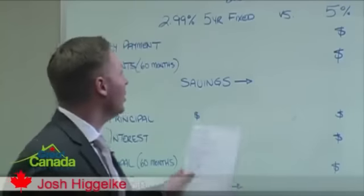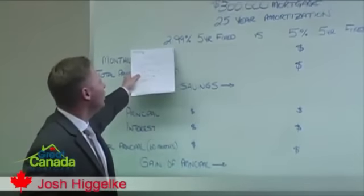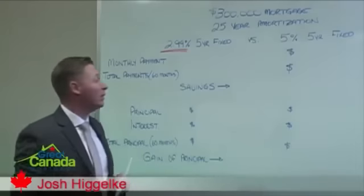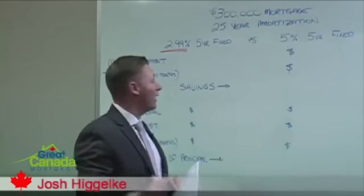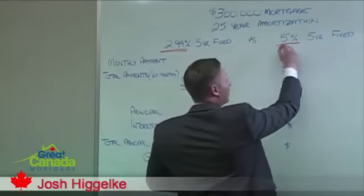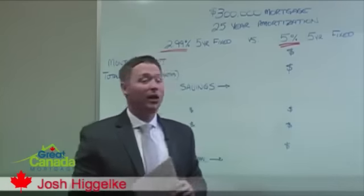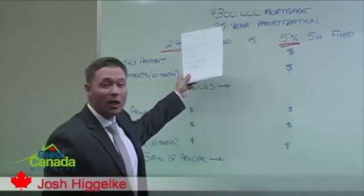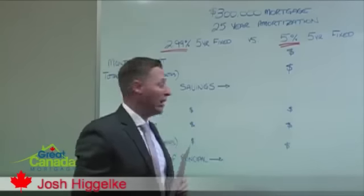What I'm going to do today is show you two different comparisons. Number one: a 2.99% 5-year fixed, which is one of the great mortgages available to us today, versus the 5% 5-year fixed, which was a great mortgage 5 years ago and still would be in a healthy economy. I'm going to run both scenarios off a $300,000 mortgage amortized over 25 years.